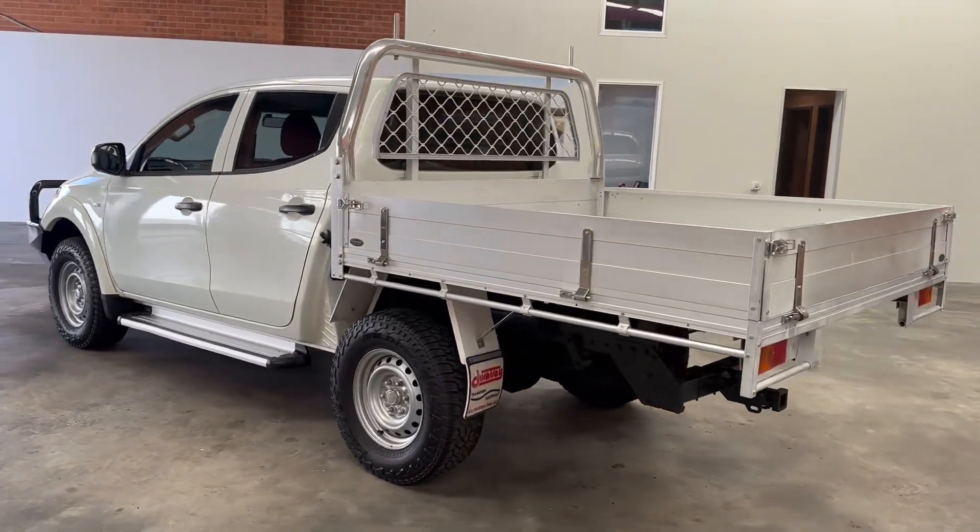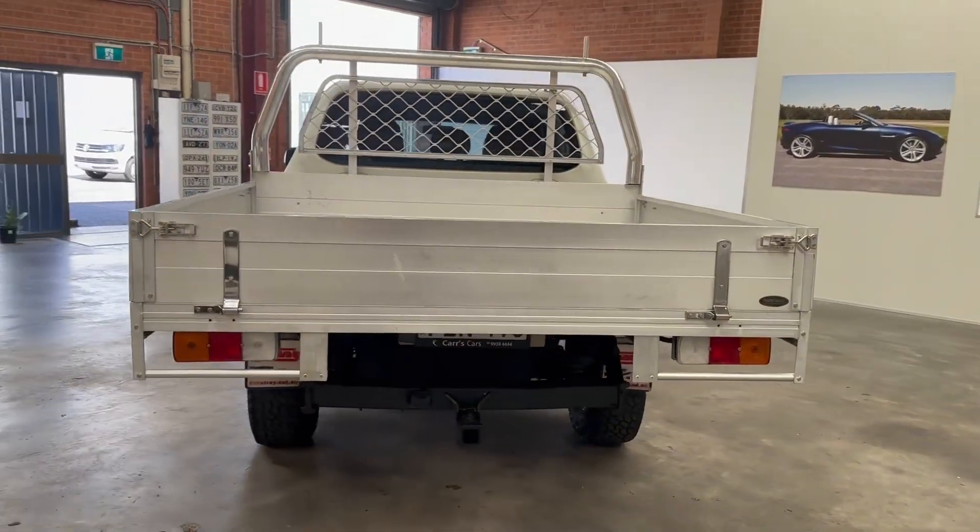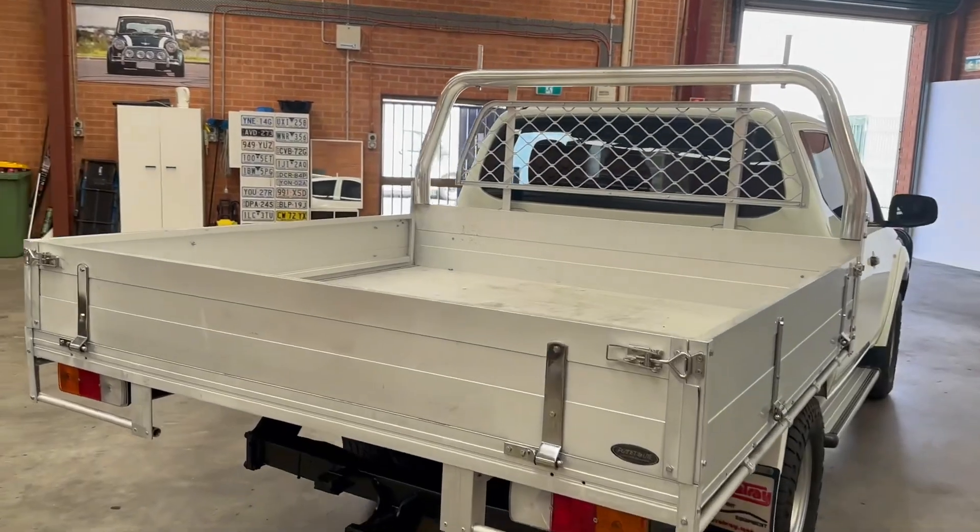It does come with about $9,000 worth of extras, being the ARB Bull Bar, Planet Ute drop side aluminium tray and tow pack, already fitted.